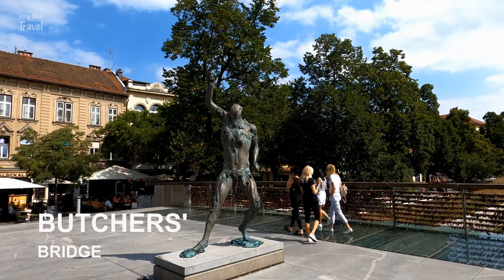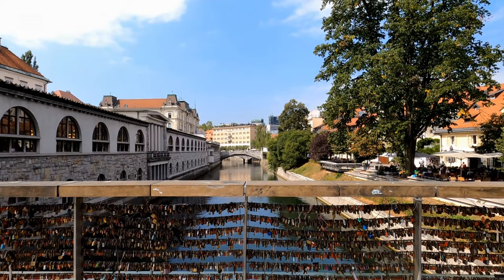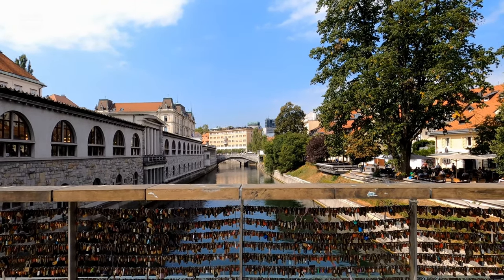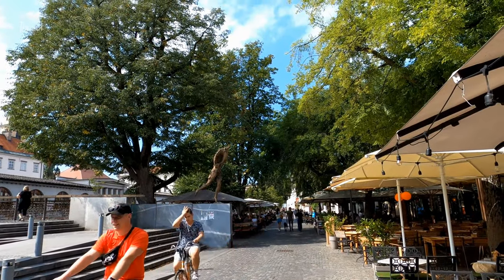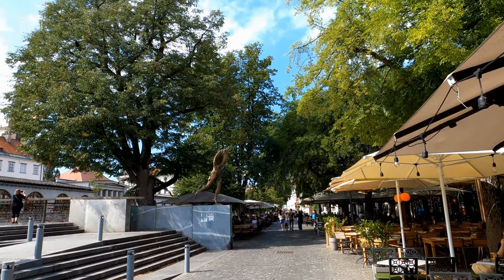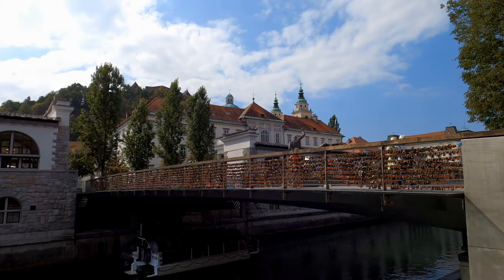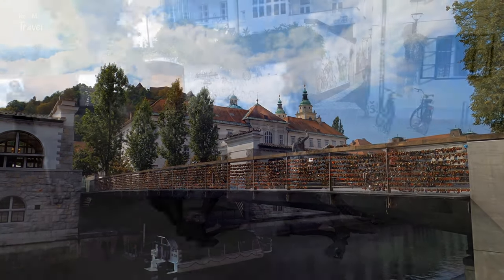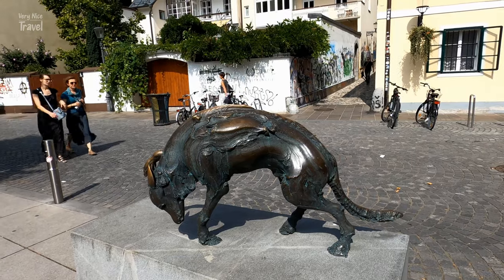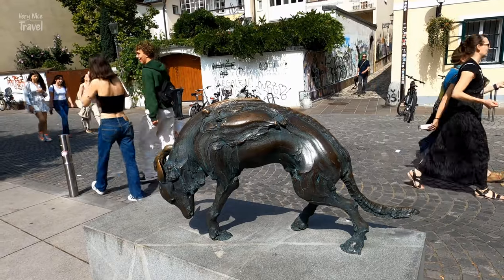The Butcher's Bridge is the most unusual bridge in Ljubljana. It connects the Central Market's colonnade with the Petkovšek Embankment. It is a place where lovers have symbolically padlocked their love and dropped the keys into the river Ljubljana. This pedestrian bridge is also home to several creepy statues and sculptures by Slovenian sculptor Jakov Brdar.